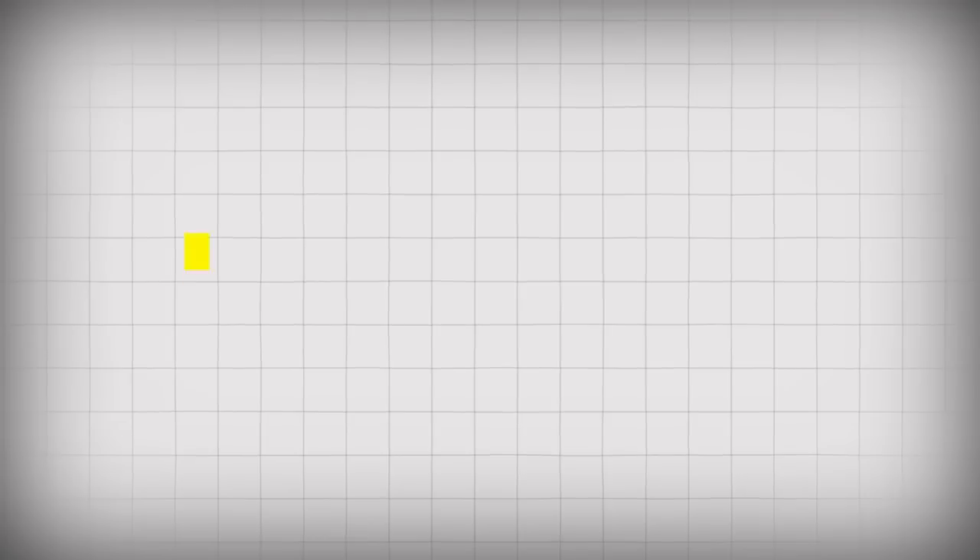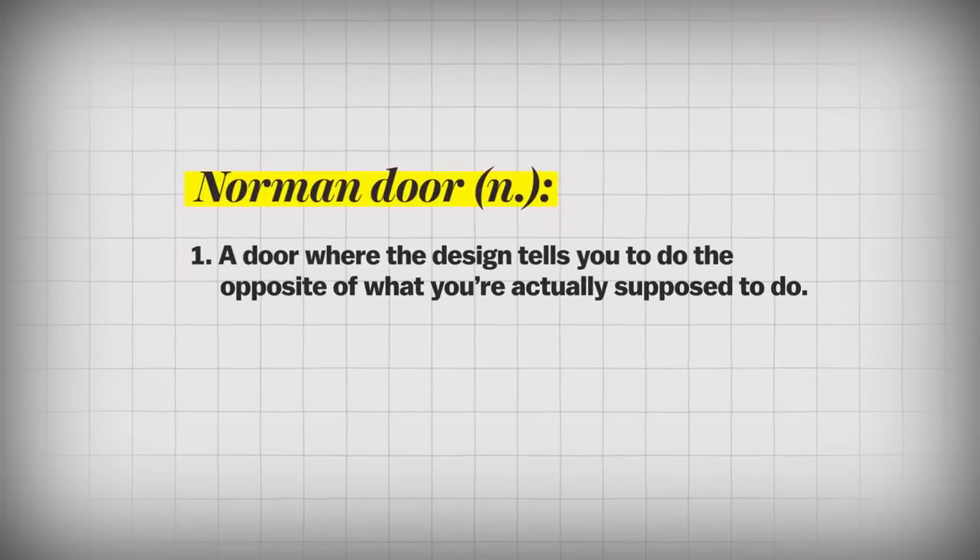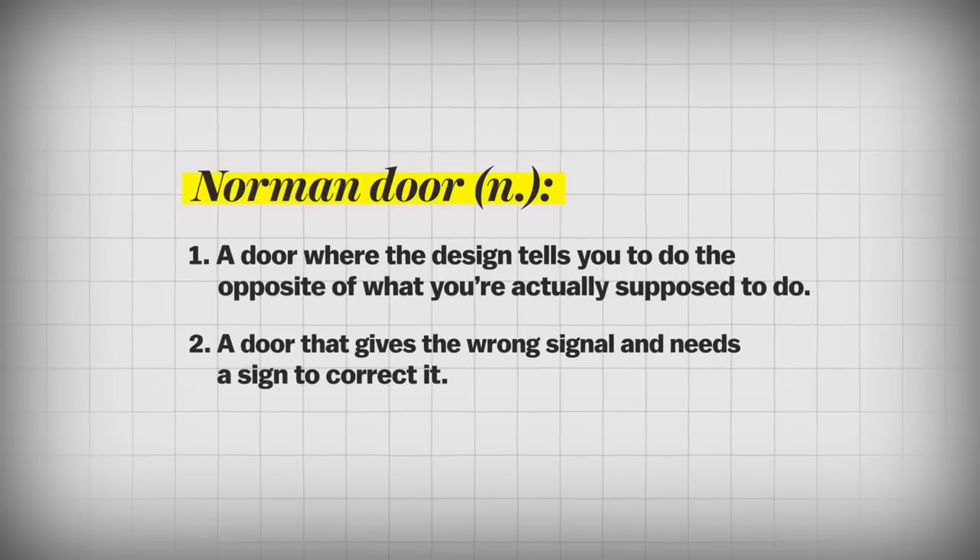No. If you continually get it wrong, and if other people continually get it wrong, it's a good sign that it's a really bad door. A Norman door is one where the design tells you to do the opposite of what you're actually supposed to do, or gives the wrong signal and needs a sign to correct it.